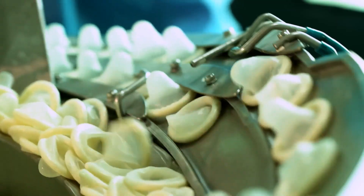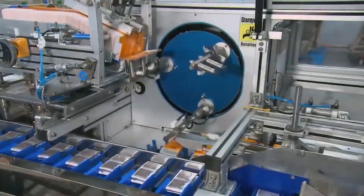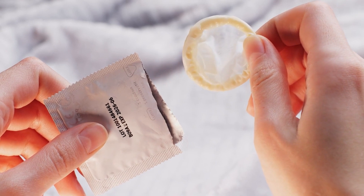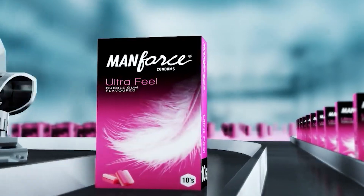Globally, over 5 billion condoms are sold each year. In the United States alone, around 450 million condoms are sold annually. Now you can imagine how much need and demand there is for it. But how is this condom actually made? Let's find out!